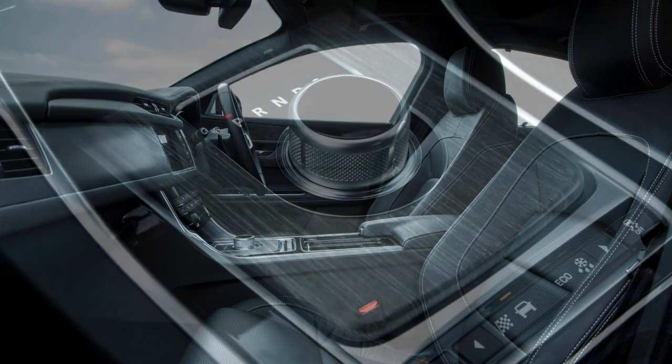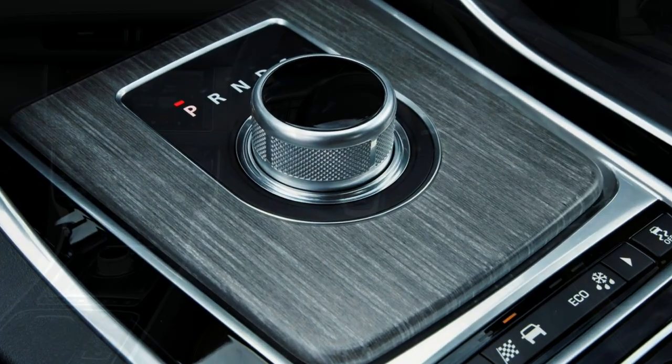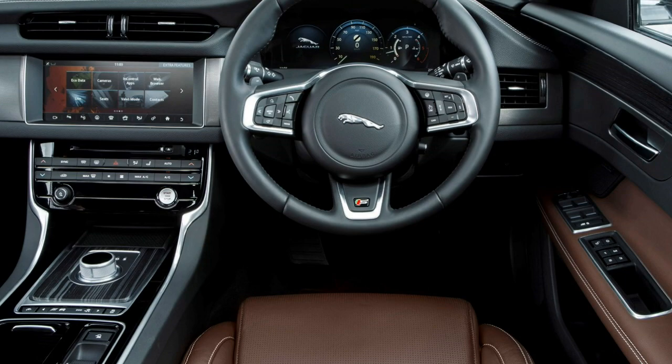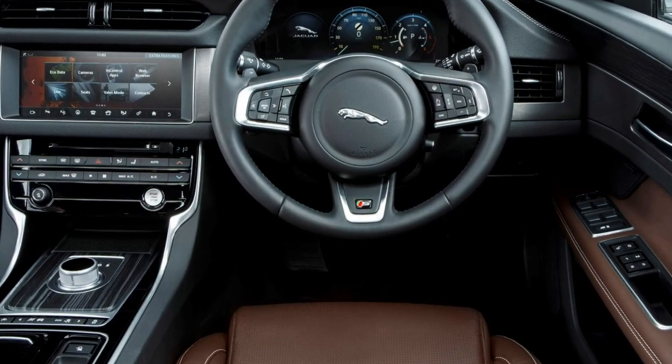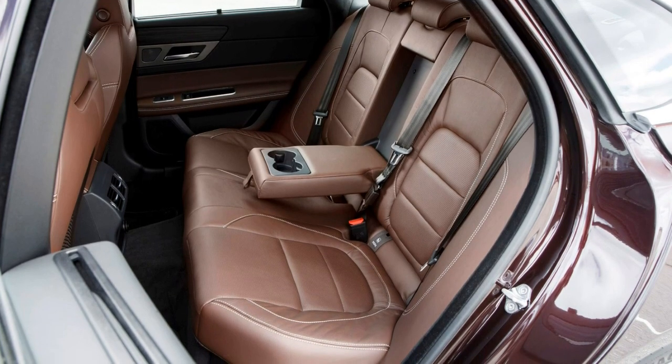Also debuting on the XF is a laser-based head-up display (HUD) unit, projecting extremely sharp and colourful graphics for speed and sat-nav instructions onto the windscreen. The unit itself looks rather crudely grafted onto the top of the instrument binnacle.